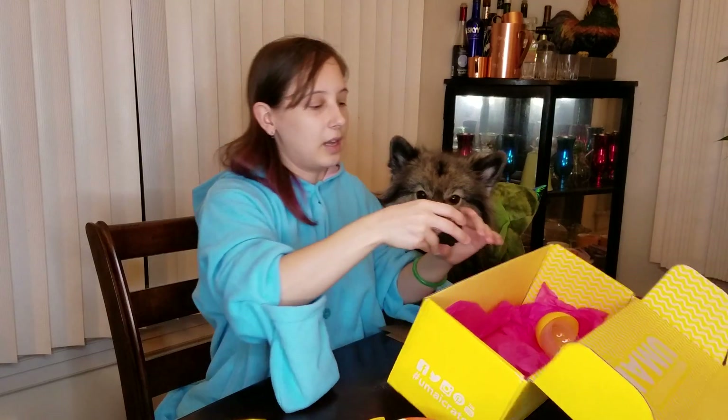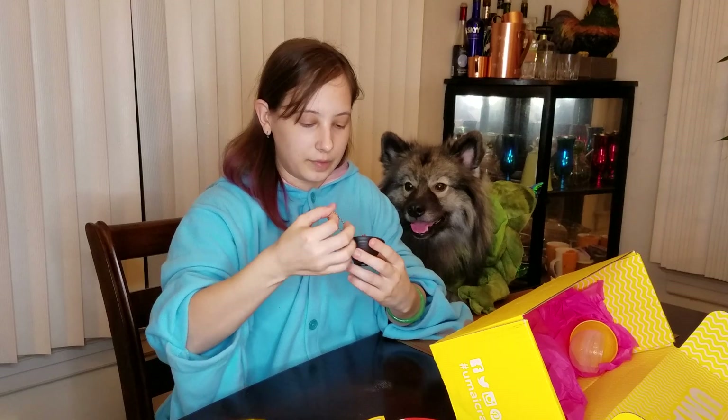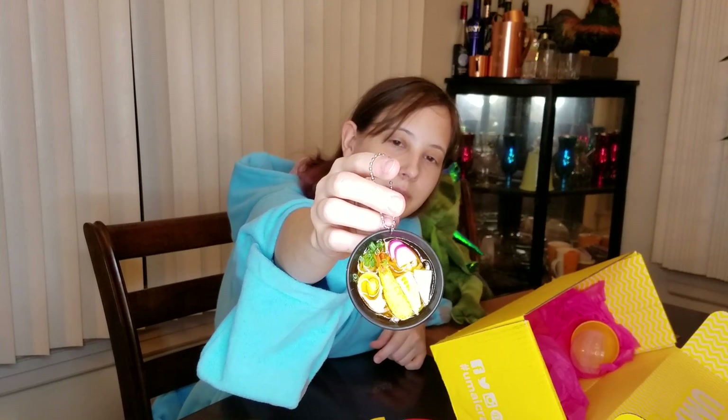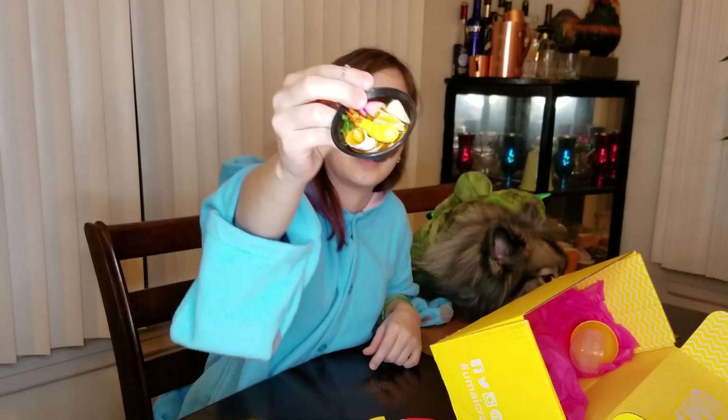We do have a bonus item in this one too — it's a little ramen bowl keychain. This one's really full of stuff. It looks like it's got a tempura shrimp, a shellfish like a mussel or something, and some fish cake. That's an intricate, really cute keychain right there.